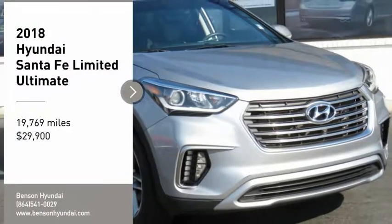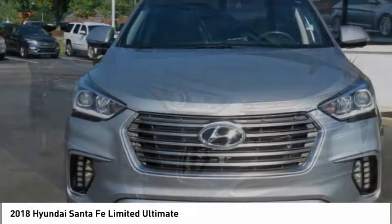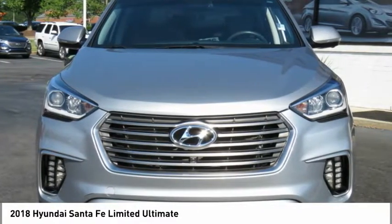Stop by and take a look at the 2018 Santa Fe. Style, quality, performance, value — need we say more?